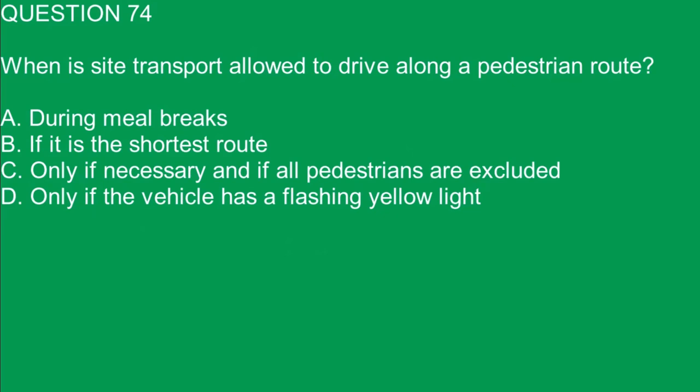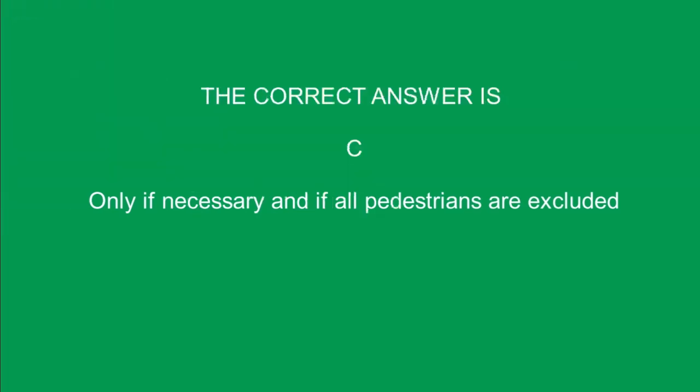Question 74. When is site transport allowed to drive along a pedestrian route? A. During meal breaks. B. If it is the shortest route. C. Only if necessary and if all pedestrians are excluded. D. Only if the vehicle has a flashing yellow light. The correct answer is C. Only if necessary and if all pedestrians are excluded.